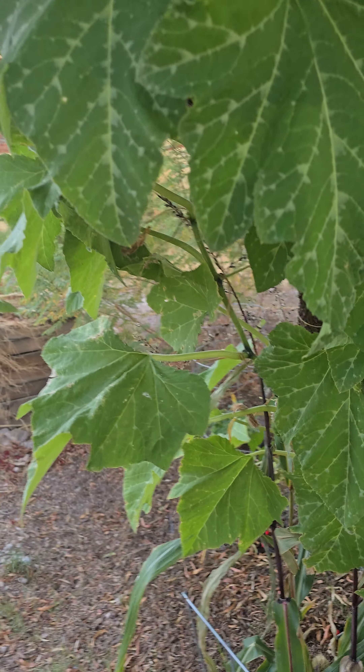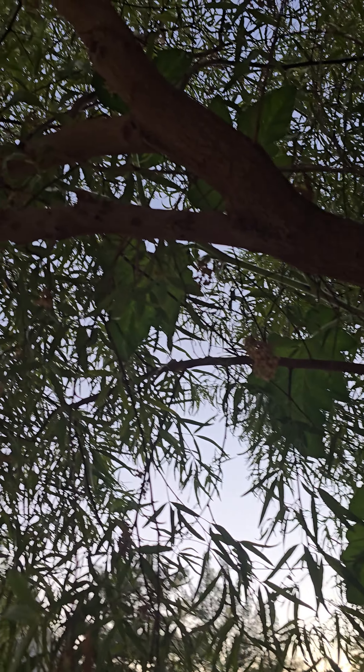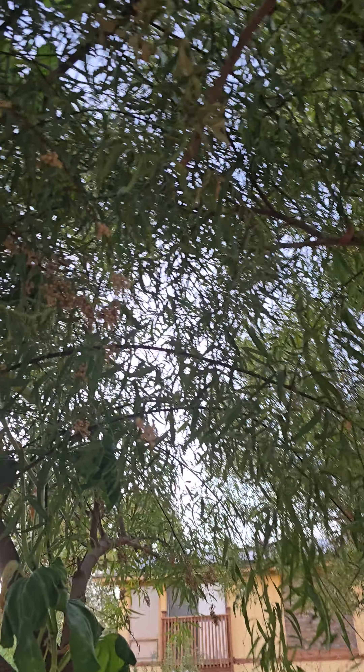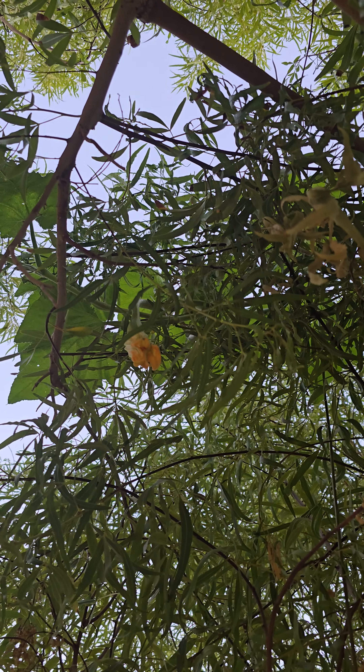I'm really excited about these — these are the tromboncino squash climbing up our sumacs. That guy goes way up there, and we've got this one here. You can see he goes all the way through there, way up. Do you see that flower?